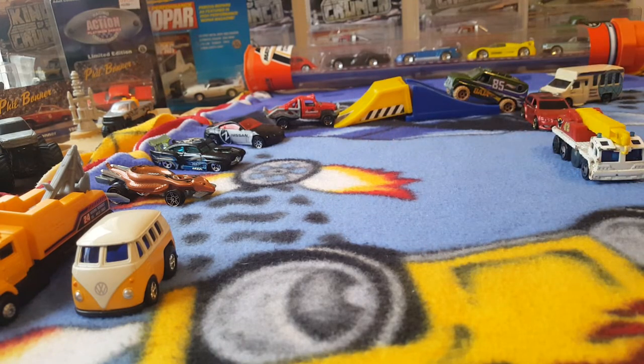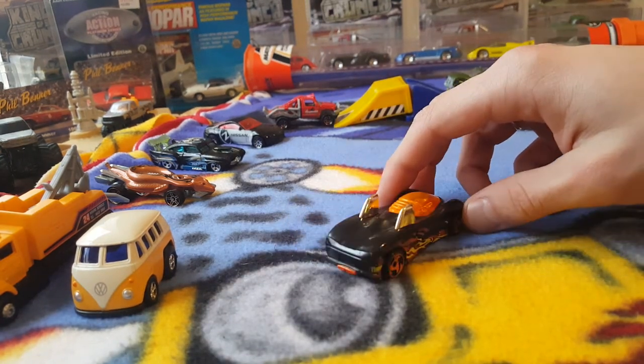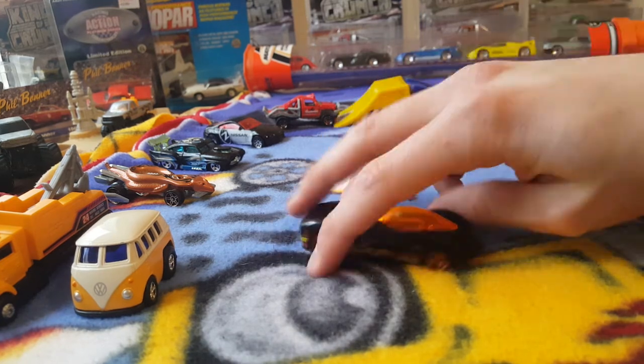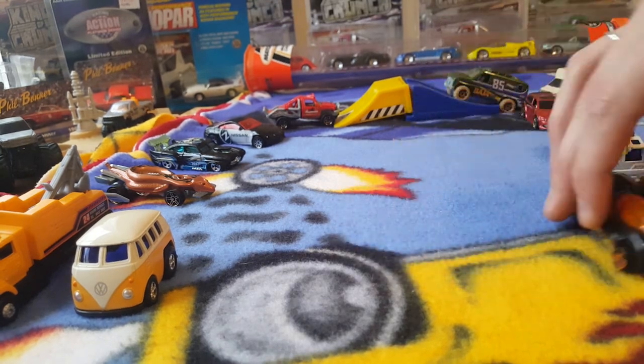I don't really collect fantasy cars but a lot of these are from my childhood. I know this one is Power Pipes — this one came out in '98, I think it was a '98 First Edition, or '99 something like that. Check it out — I like the orange wheels a lot and the orange base.